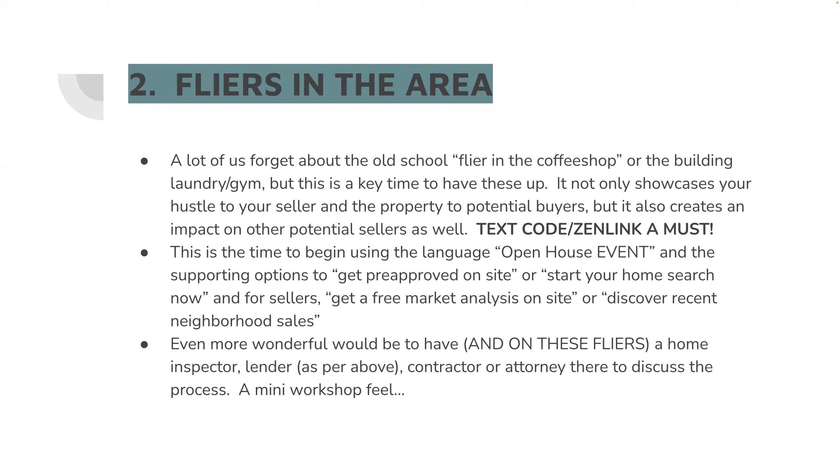Third item — you can also have a home inspector, contractor, or attorney on site. Those people are less likely to show up but it's an option, especially for what I'd call a not-so-fresh listing. You can do a basically a home buyer seminar at an open house. Your seller should be delighted to have that activity — it'll get more bodies in the door. Think about repurposing your time there. It is not wasted time if you are creating a mini workshop feel.